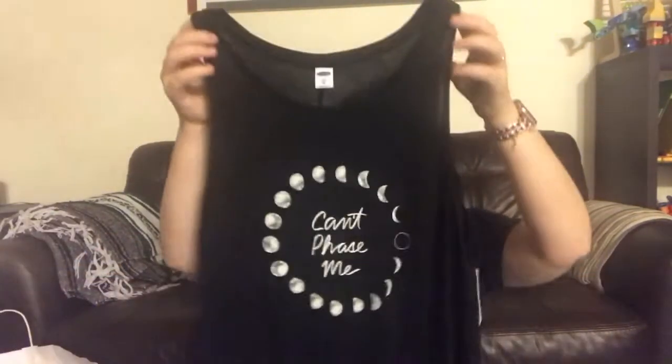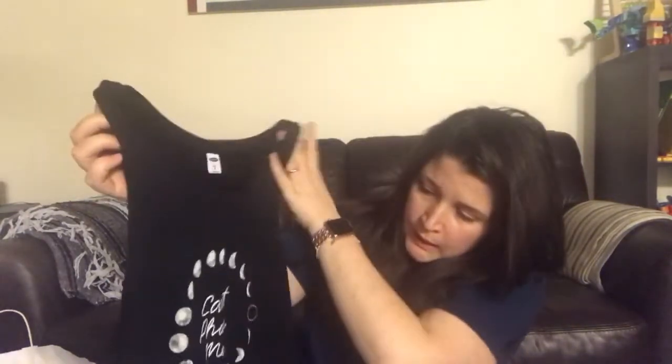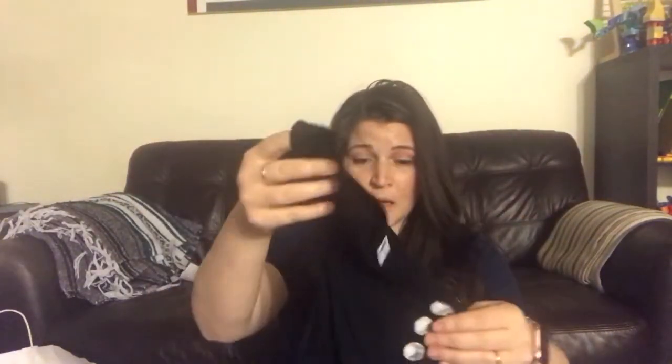The last thing I got for myself was this tank top with the phases of the moon on it — it says 'Can't Phase Me.' I thought it would be cute for yoga or wearing with leggings. It's on the longer side, more of a tunic, so it'll cover my bum. It wasn't even marked for clearance — normally $16.99 — and when I scanned it, it came up as 58 cents. You can't beat that!